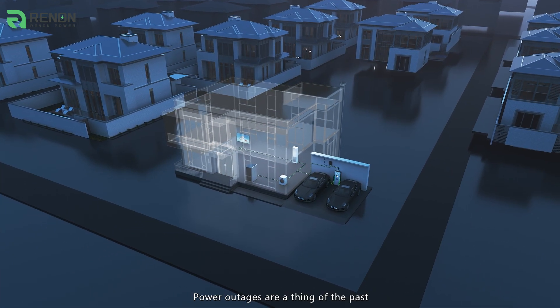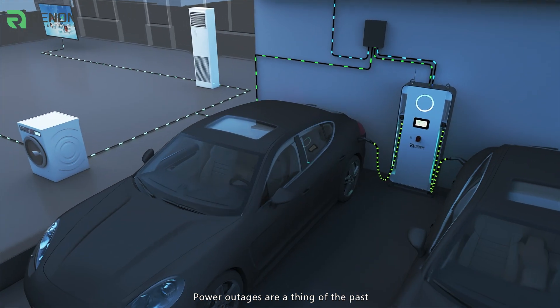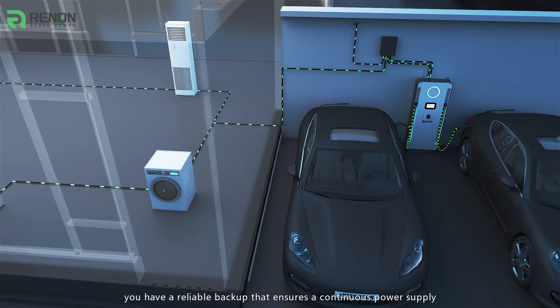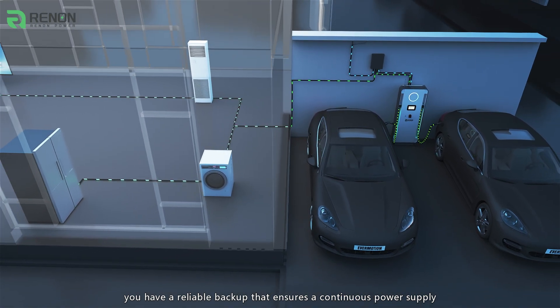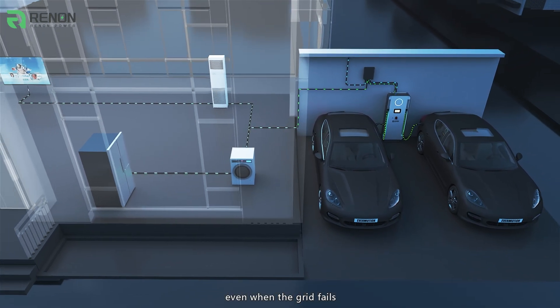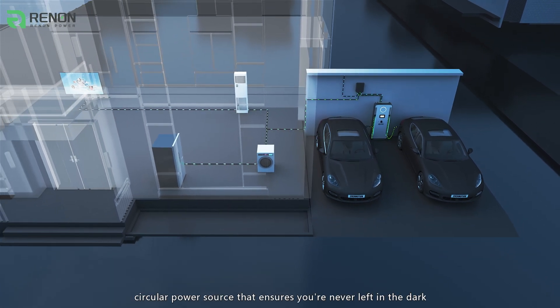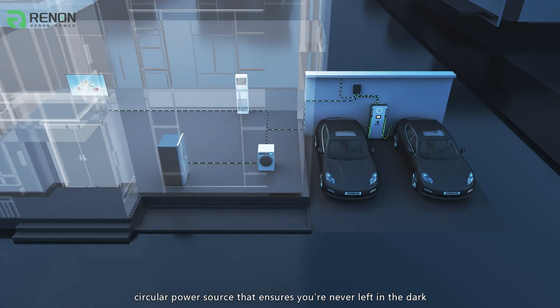Power outages are a thing of the past. With the SmartPile Series, you have a reliable backup that ensures a continuous power supply, even when the grid fails. It's your independent, circular power source that ensures you are never left in the dark.